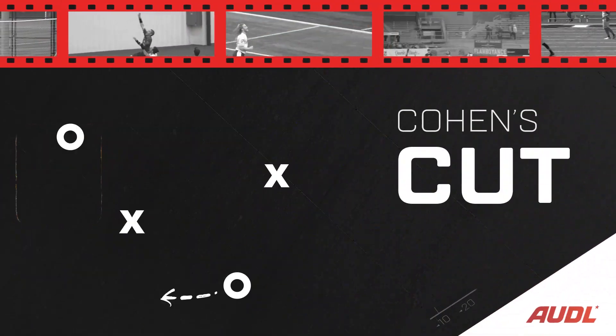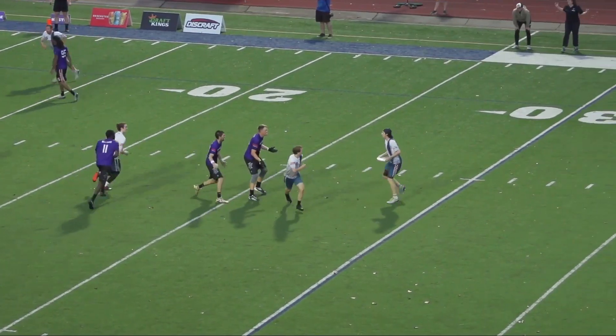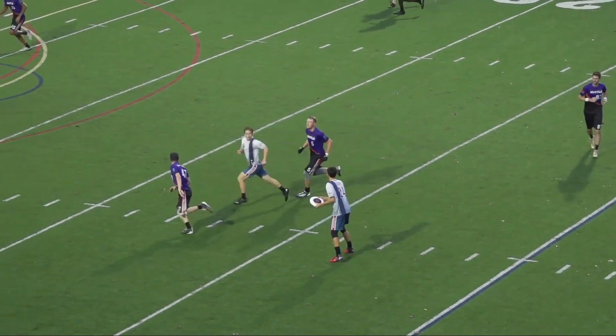What's up AUDL fans, Daniel Cohen here with this week's Cohen's Cut. Today we're going to be looking at the DC Breeze backfield and their ability to move the disc seamlessly between handlers.